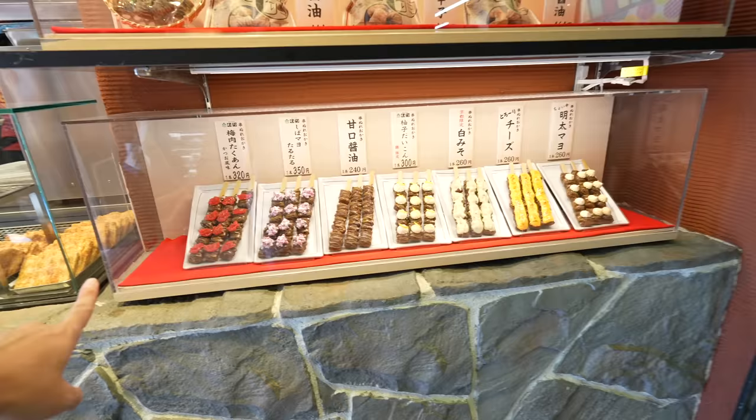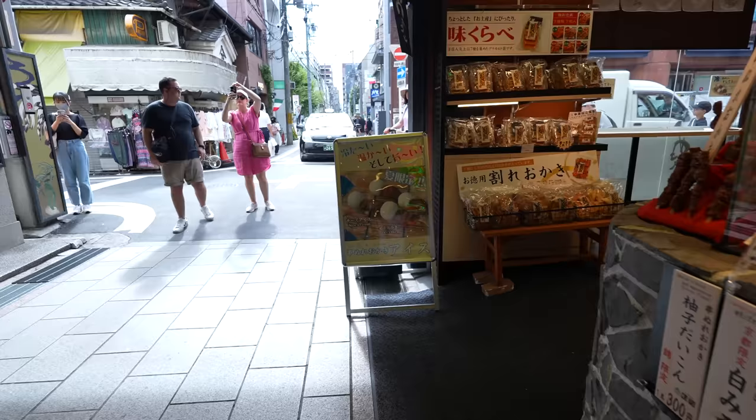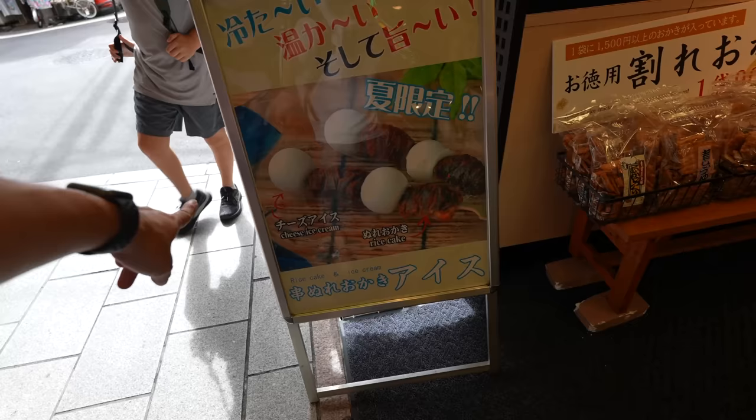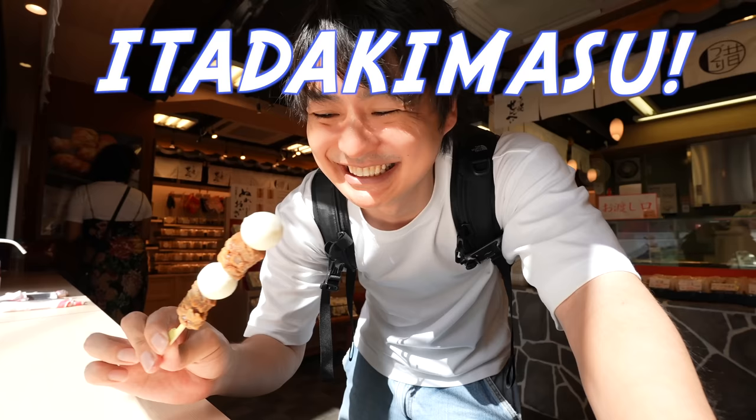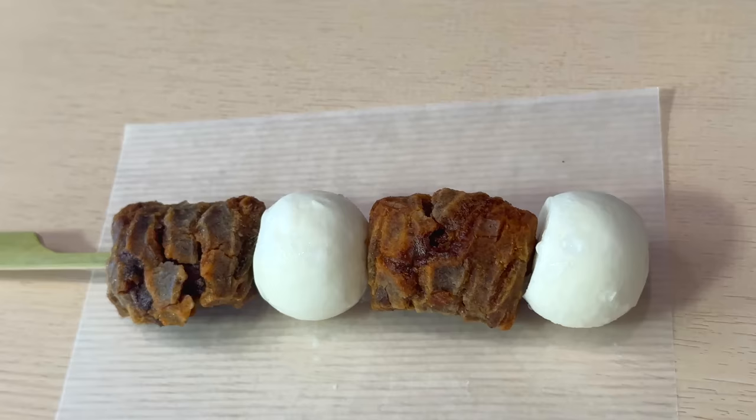That's a rice cracker place — I remember I ate here and it was pretty good. They have so many different kinds of rice crackers with soy sauce. Interesting — they have a summer version: ice cream with cheese ice cream and rice cake. Why not? Let's try that. This is the very first food — cheese ice cream and rice cracker. I'm not sure if it fits, but let me try. Itadakimasu. It's delicious!